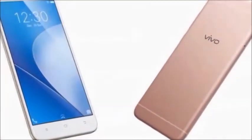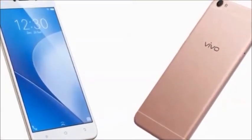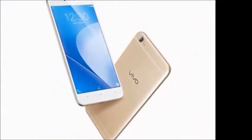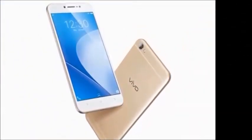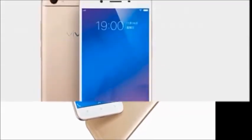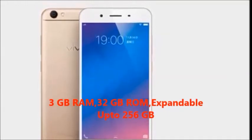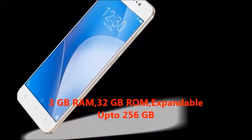Hi guys, how are you? Welcome to Dreamview. I will tell you about the Vivo Y66 smartphone. In this mobile you will get 3GB RAM, 32GB internal memory, expandable up to 256GB.